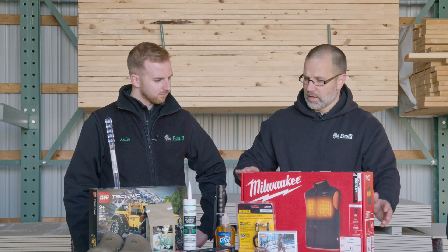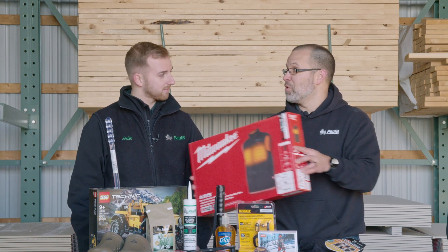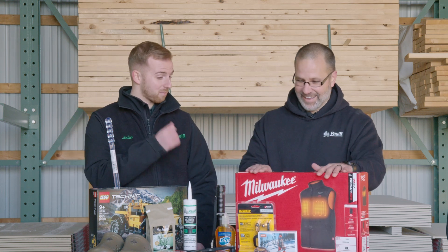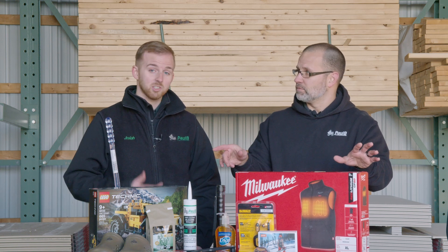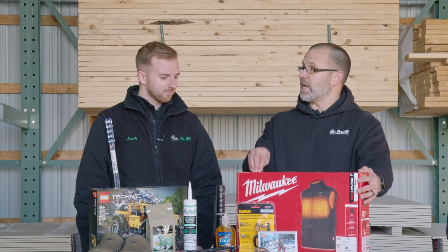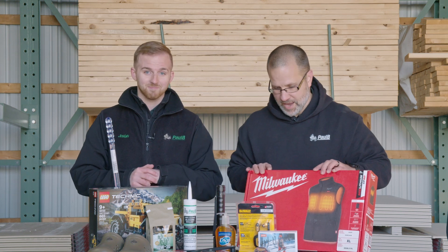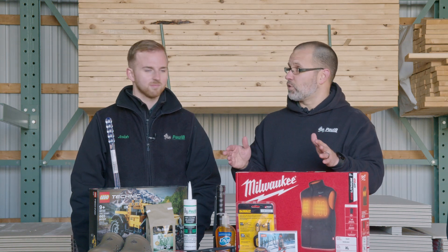Let's move on to something that I think is probably hardware related — this fine Milwaukee heated jacket. Are these 10% off? They are indeed 10% off. These are a pretty hot item this time of year. We've got an amazing inventory on those and a variety of sizes. Does it come with anything? It does come with a free battery. Fantastic. Do we only have Milwaukee heated jackets? No, we actually have DeWalt and Makita as well. Heated jackets are on sale.